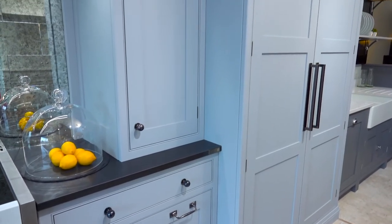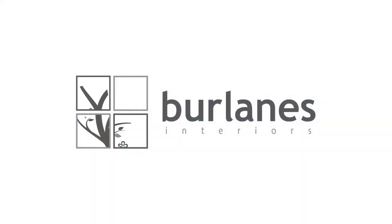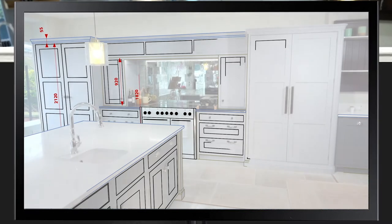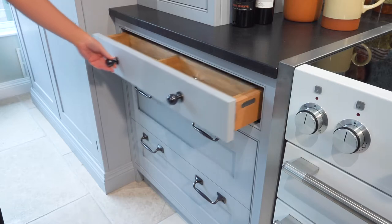Transform your living space with Berlins beautiful handmade furniture and interiors of the highest quality. Our design team listen to your individual requirements and interpret your needs to create a space that is perfect for you and your home.